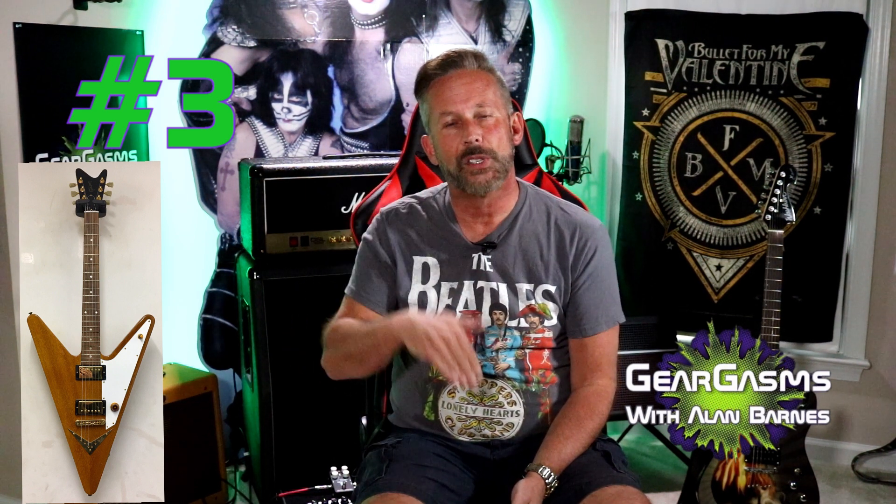Number three — how about that reverse Flying V? Is that not an ugly beast? There are just no redeeming qualities of this guitar. They were trying to be cute, they were trying to be clever. People collect these things — they're still out there and they go for stupid money on Reverb. I don't get it, unless you just have money to throw away and you want something really weird and ugly on your wall.